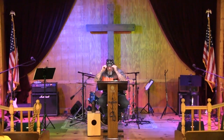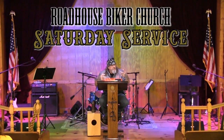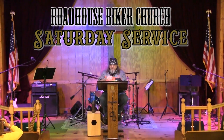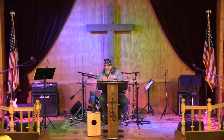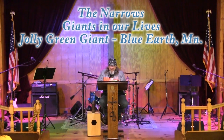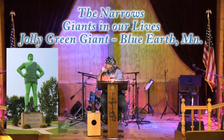We are continuing on our journey through the roadside attractions in America and everywhere else that we go. Tonight we're going to visit a place called Blue Earth, Minnesota on our little journey. And we're going to be looking at this feller right here, the Jolly Green Giant.